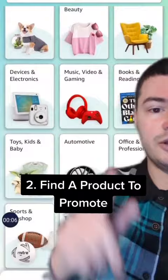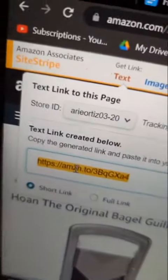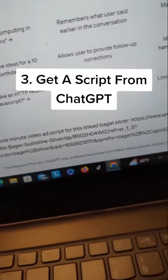You can simply go through the categories right here. For this example, we're going to go with this bagel slicer. You just go to the site stripe at the top, copy this link, then head over to ChatGPT and ask it to write you a one-minute video ad script for the linked product.